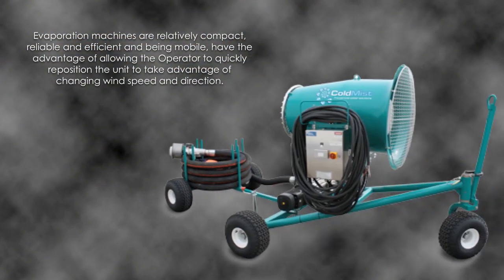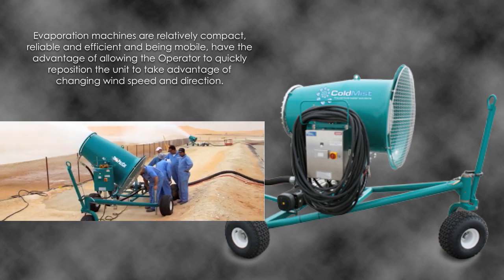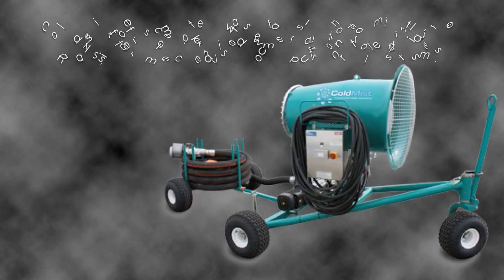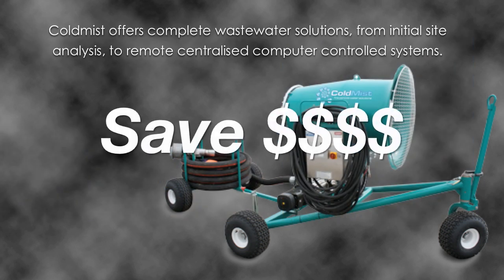Evaporation machines are relatively compact, reliable and efficient, and being mobile, have the advantage of allowing the operator to quickly reposition the unit to take advantage of changing wind speed and direction. Cold Mist dewatering systems can be a low-cost addition to enhance evaporation on existing containment ponds, or to minimise the land area required for new evaporation ponds. Our equipment and systems can be a low-cost addition when considering zero discharge options at your site.